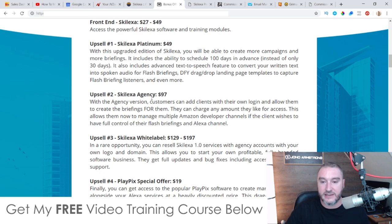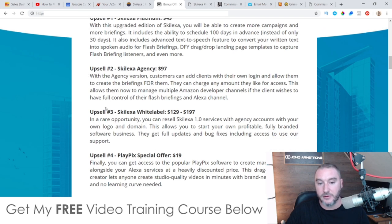Upsell number two is the Skelexa Agency at $97. With the agency version, customers can add clients to their own login and allow them to create briefings. So if you have virtual assistants you want to hire to make all these flash briefings for you, you can do that with this agency license. It also allows you to manage multiple Amazon developer channels if the client wishes to have full control over their flash briefings in the Alexa channel.